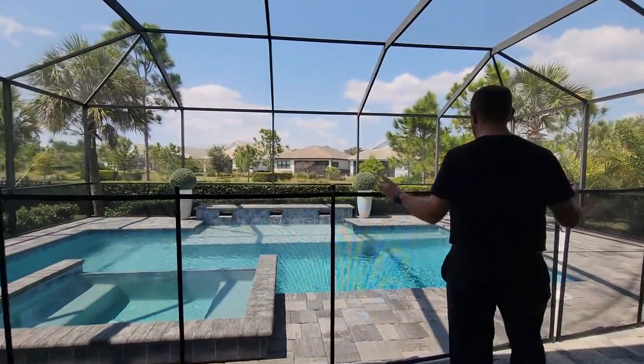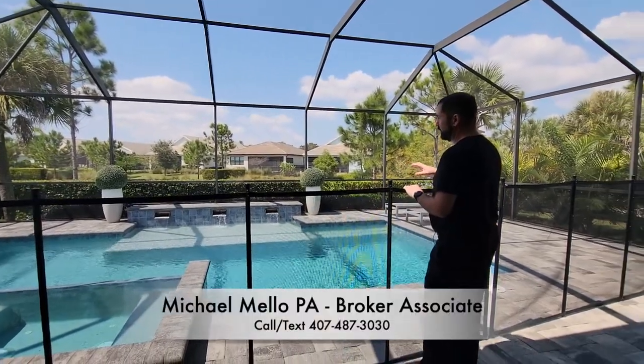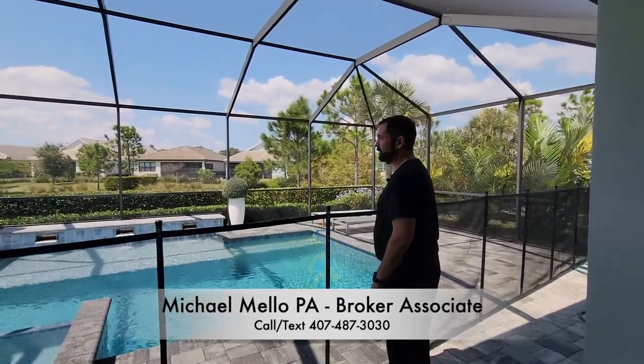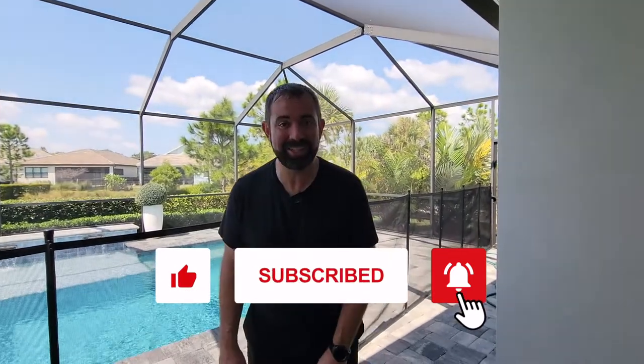Behind the outdoor living area is the pool, which has a jacuzzi, a nice-sized swimming area, a tanning shelf, really beautiful tile work, and three waterfalls. It looks out to some beautiful tropical landscaping and a little pond behind the home. Thank you all for watching — make sure you like and subscribe, and talk to you next time. Bye bye.